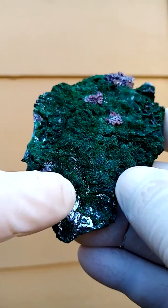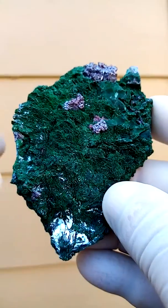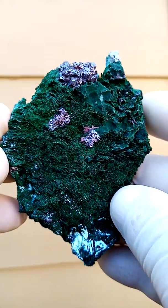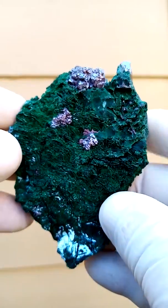There we have some Chrysocolla on that section, often associated. The lawn, I suspect, is a malachite. There you have also tiny little cuprite crystals sitting in between.